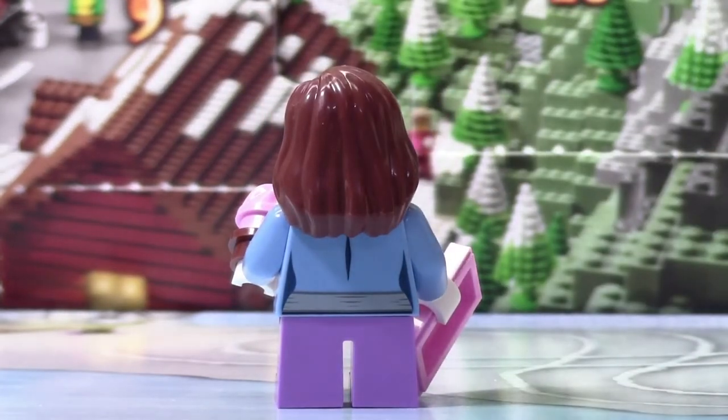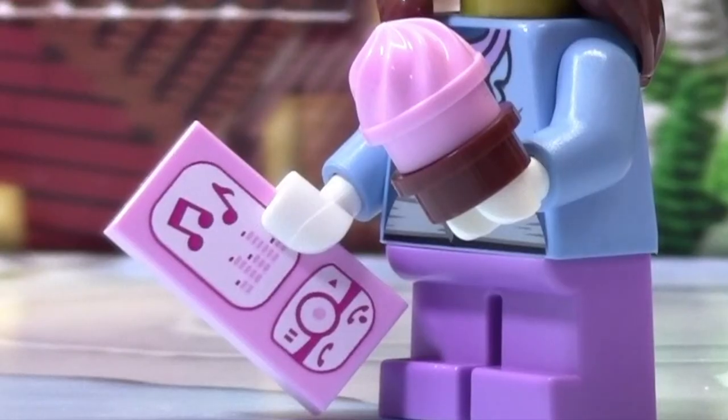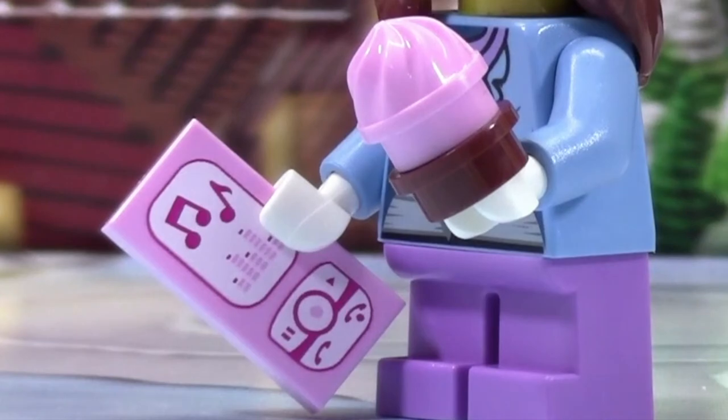As you can see there is some back printing. The face is neat and this is a pretty classic hair piece. In one hand this minifigure has an mp3 player and in the other hand this minifigure has an ice cream thing.